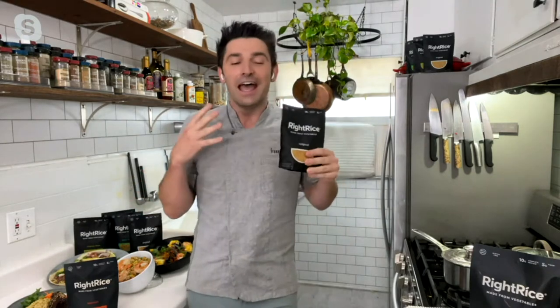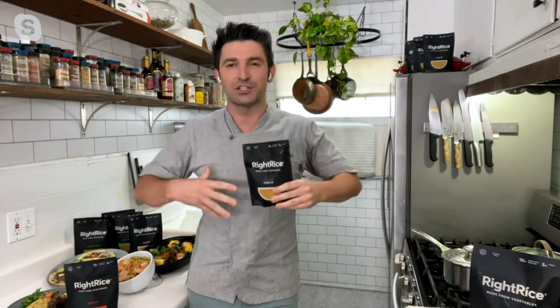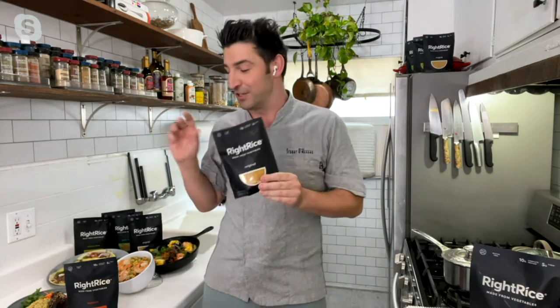Yeah, absolutely. Look, you're getting two times the protein, five times the fiber, way less carbs than regular rice. You feel kind of bloated after rice — with this, you're eating lighter, you feel better when you eat it. And it's a pantry staple. Get this stuff. It does really well in your pantry. You always have a side dish to go.